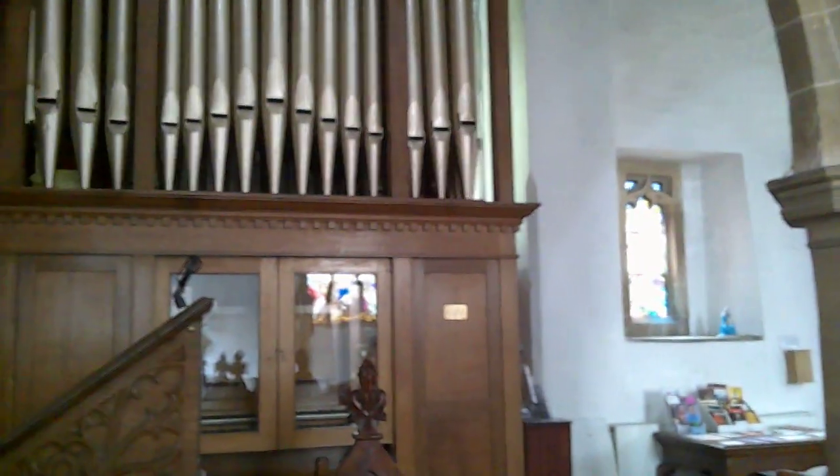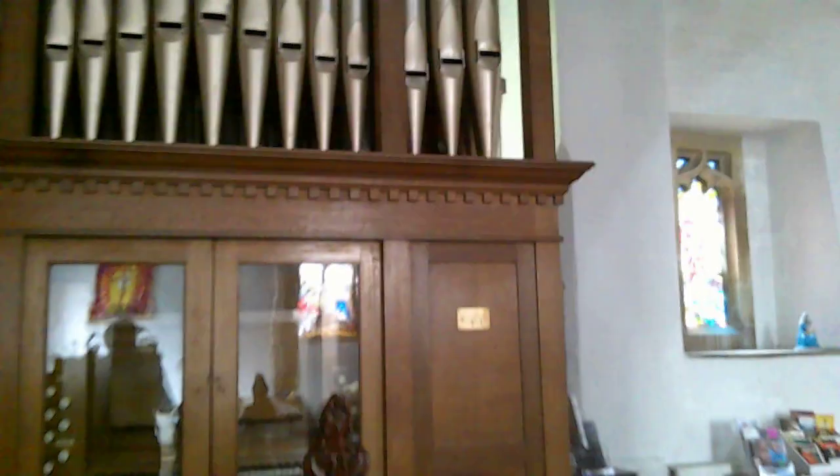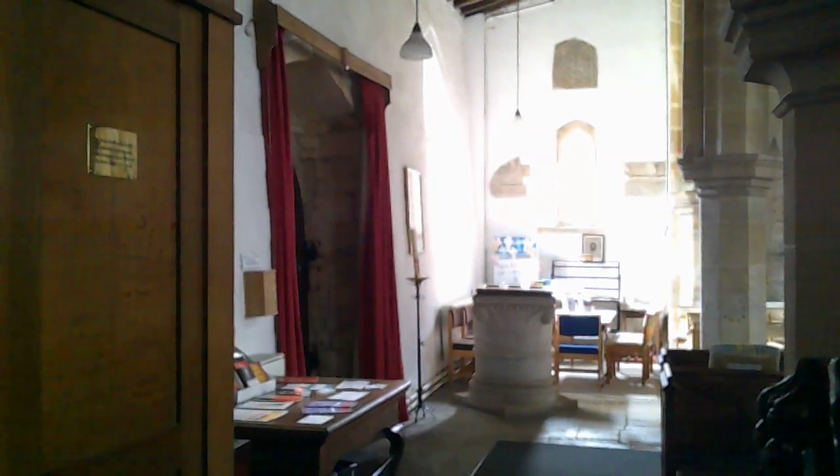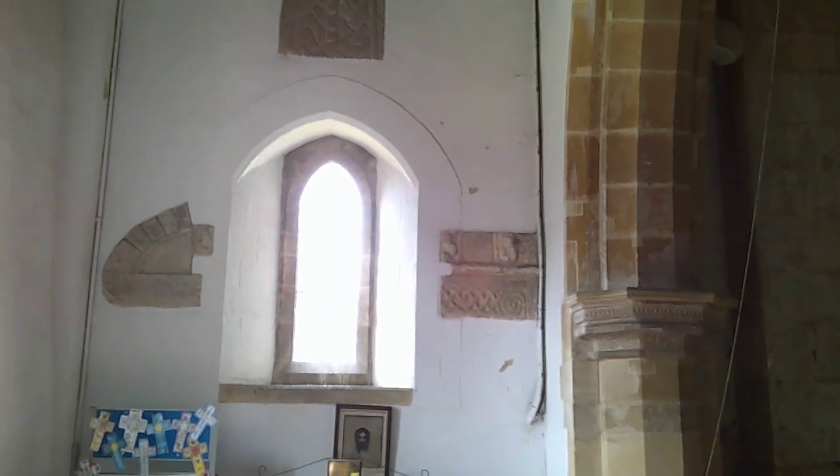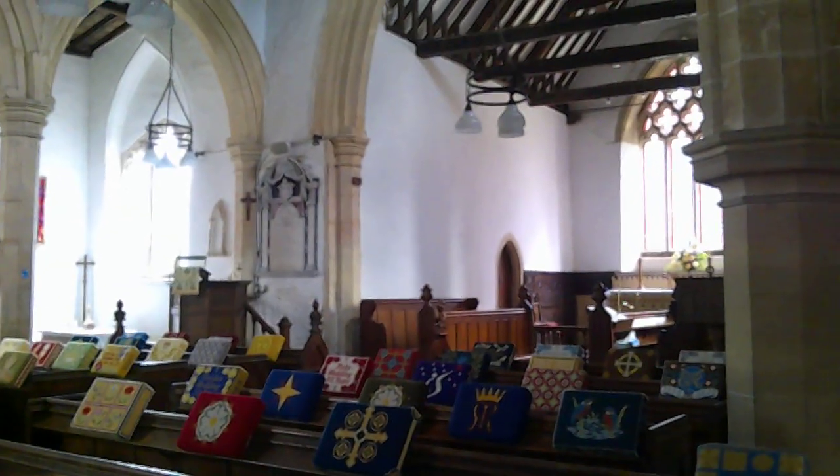We have the organ here, which was restored in 1992 to manual pedalboard. And back here we've got the font. In the west wall we have the few remains of the older building — part of a cross up top there, and lower down part of the top of a doorway and some other bits and pieces of Norman carving. So a very old, historic building here at Greetham.